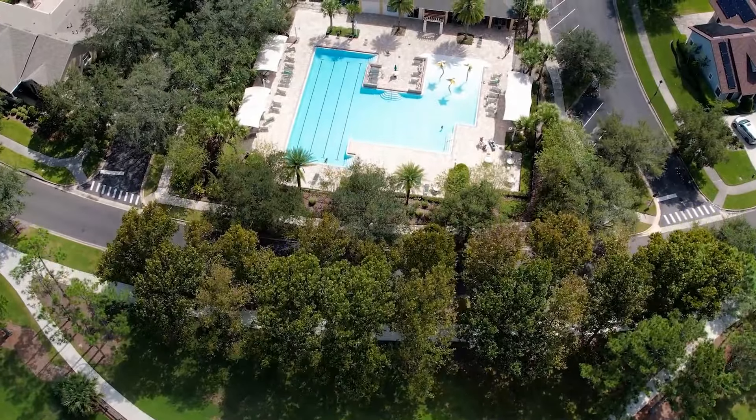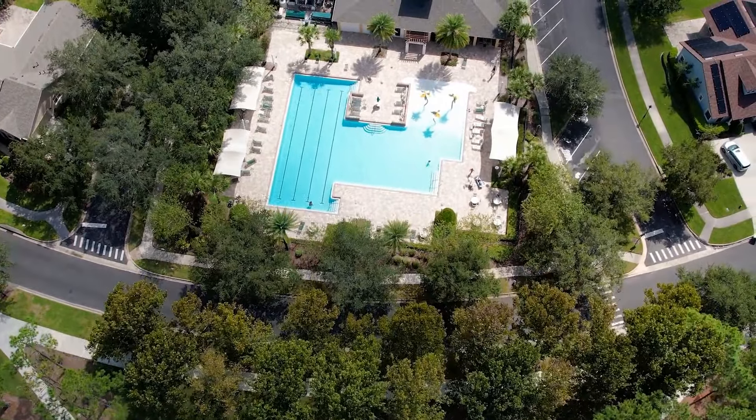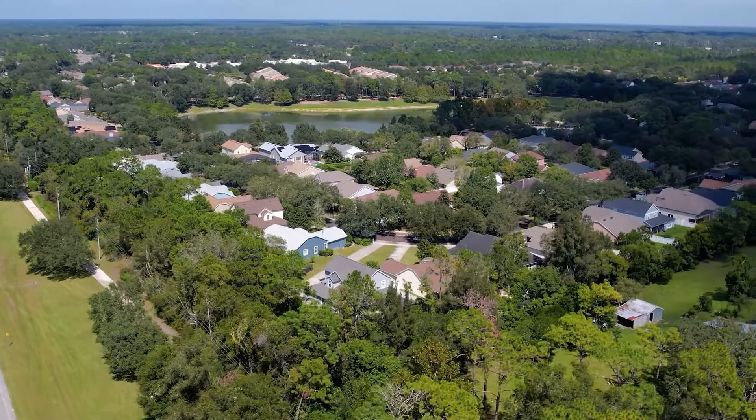Conveniently located with easy access to I-4 and State Road 44, you're just minutes away from dining, shopping, and medical facilities, and only 40 minutes from the beach and 50 minutes from downtown Disney.